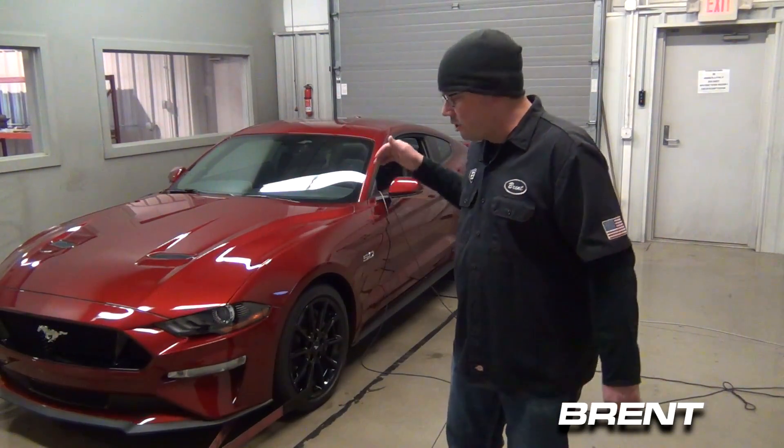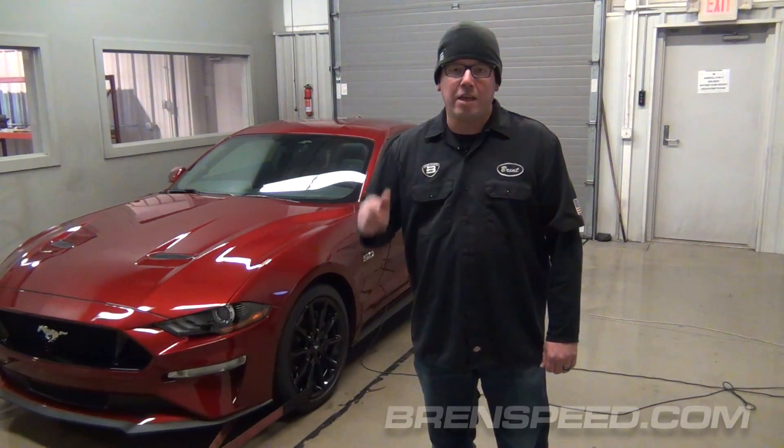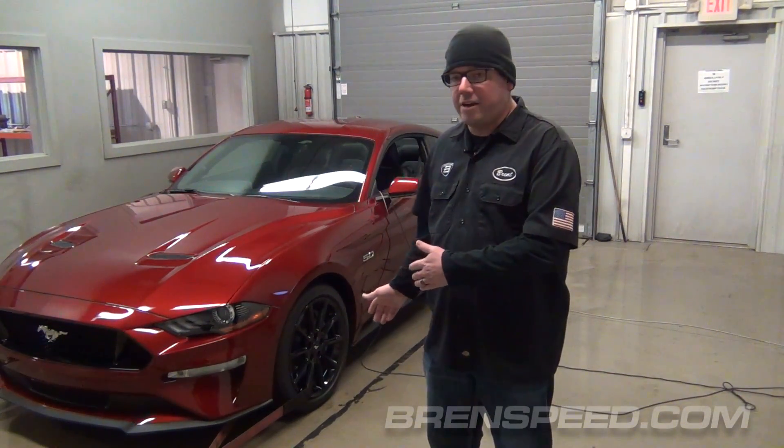Hey, what's up everybody? Brent from BrentSpeed. Check it out, 2018 Mustang. You've been asking for it, so we put it on the dyno.